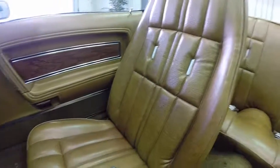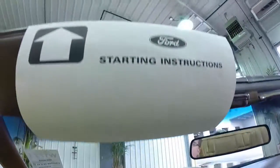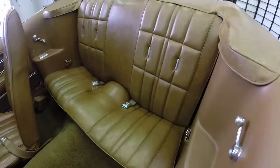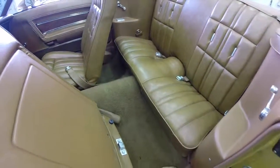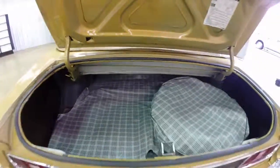It has a locking glove box. The seats and the carpets are in really, really good shape. It does have the original Ford starting instructions. Here's a look at the back seat — all the seat belts work. The trunk is in great shape, and it is important to note that there is no rust on this vehicle. It does have the original Ford houndstooth mats and spare tire cover.